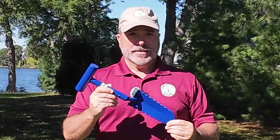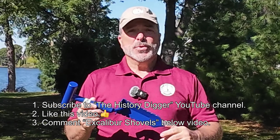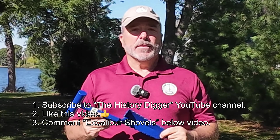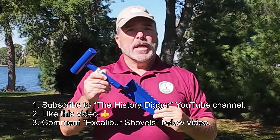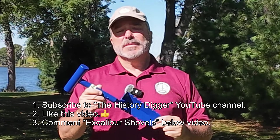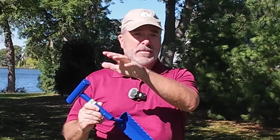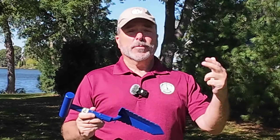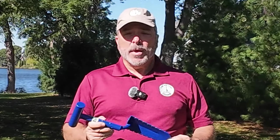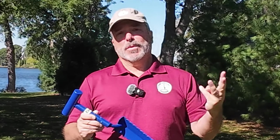What do you need to do to win this? Just like in my last video, you need to do three things. First, you need to subscribe to the History Digger YouTube channel. Number two, you need to like this video. And in the comment section of this YouTube video — not on Facebook, not on Instagram — you need to simply type two words: Excalibur Shovels. You can put other comments, write other things, but somewhere in your comments you need to have those two words. Two weeks from the date this video goes up, I'll be using an automated picker tool that'll go through the comments, and people that meet those three requirements will be eligible to win.